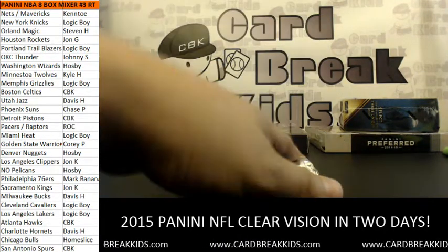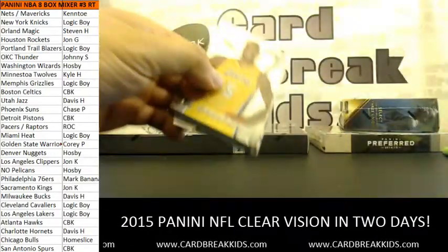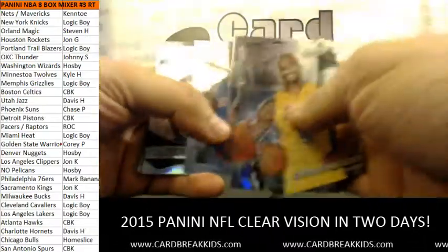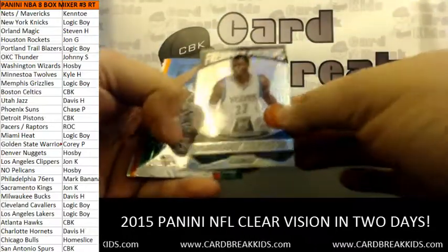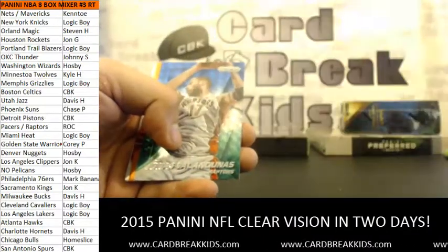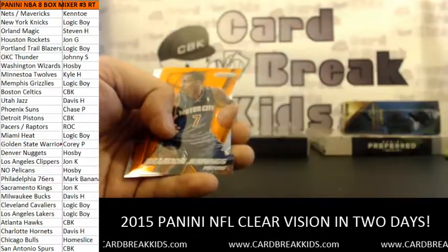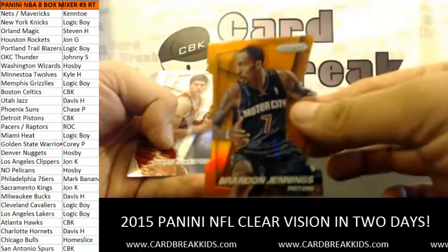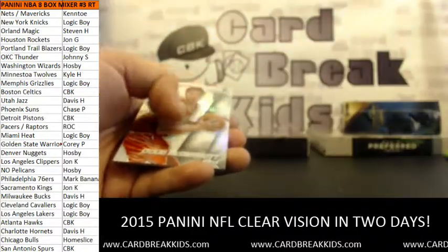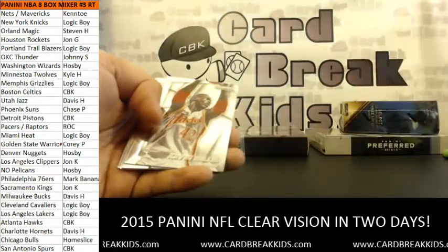Last pack of Prism Jumbo. Freshman Phenoms — Andrew Wiggins, Kyle. Valanciunas mosaic for the Pistons, Brandon Jennings die cut 57 of 139. And a Dougie McBuckets SP variation for the Bulldogs.